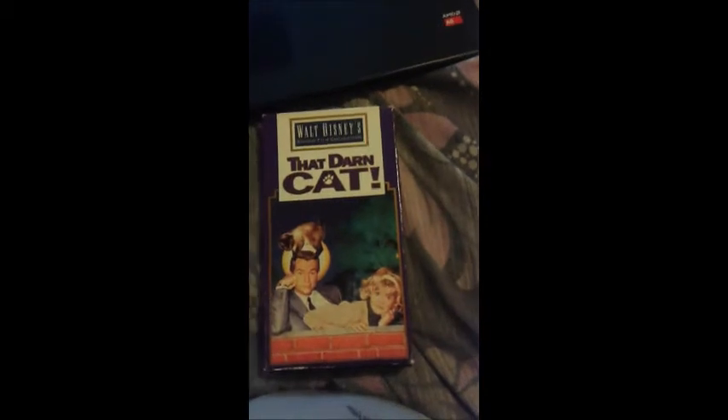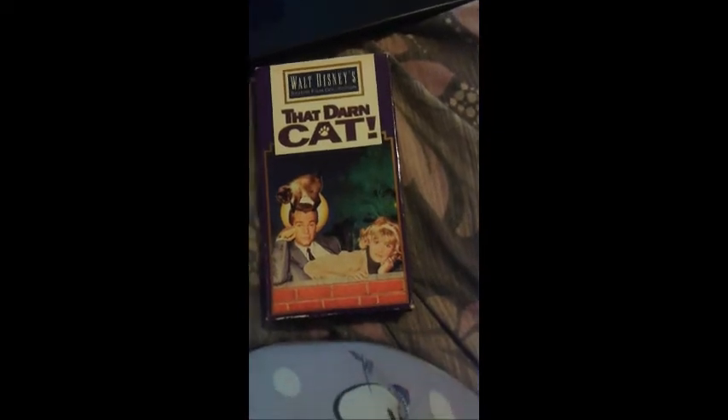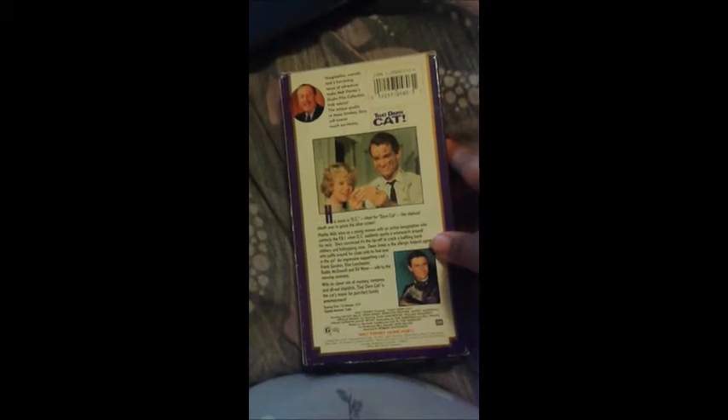The next title is That Darn Cat, which is one of the more well-known Hayley Mills films. This one was later remade in 1998. And this one is particularly interesting because it doesn't open like any of the other Studio Film Collection titles — it actually opens with trailers for Homeward Bound: The Incredible Journey and The Mighty Ducks. The print date for this one is February 27, 1994, so this was before the Family Film Collection and the Hayley Mills Collection.